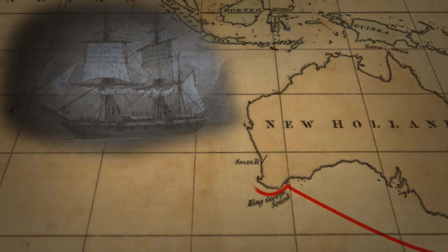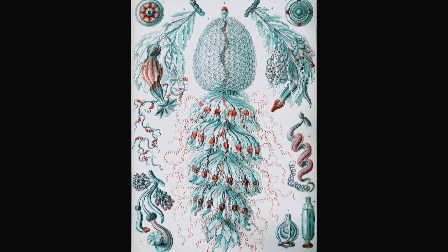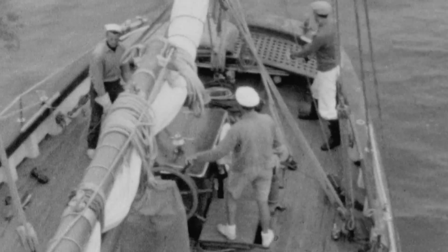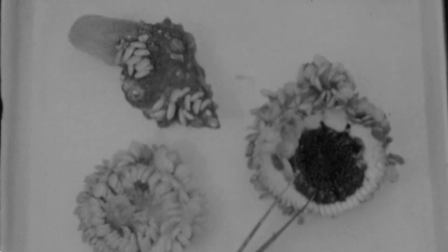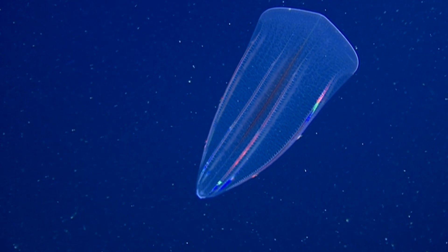Gelata first became popular with researchers in the mid-1800s, when biologists on long expeditions hand-collected delicate gelatinous animals and discovered fanciful creatures related to jellyfish called siphonophores. Then in the 1930s, marine researchers upscaled their operations with bigger, faster ships, and fragile gelatinous animals essentially disappeared from their nets — only sturdy animals with hard exoskeletons survived the trawl. Starting in the 1980s, marine scientists used remotely operated vehicles, known as ROVs, to explore the ocean and rediscovered gelatinous animals.